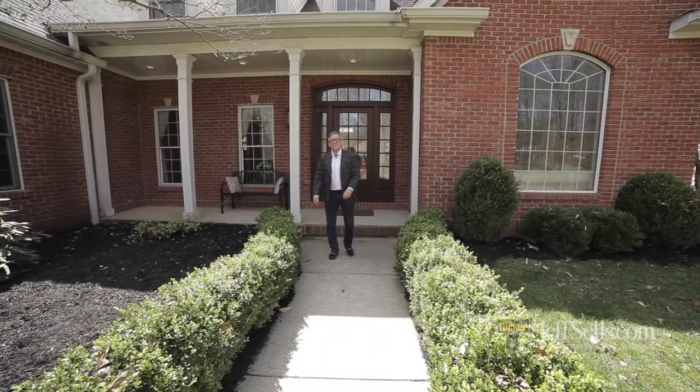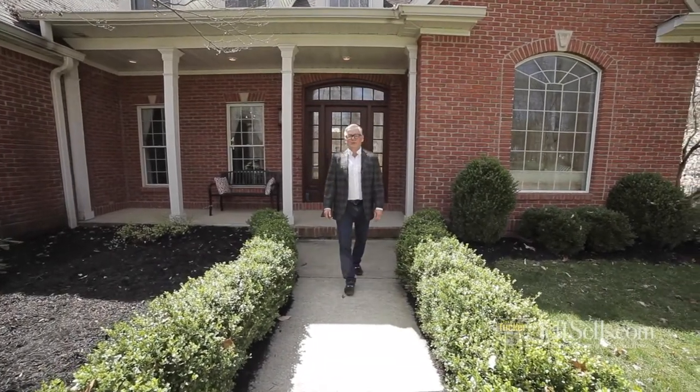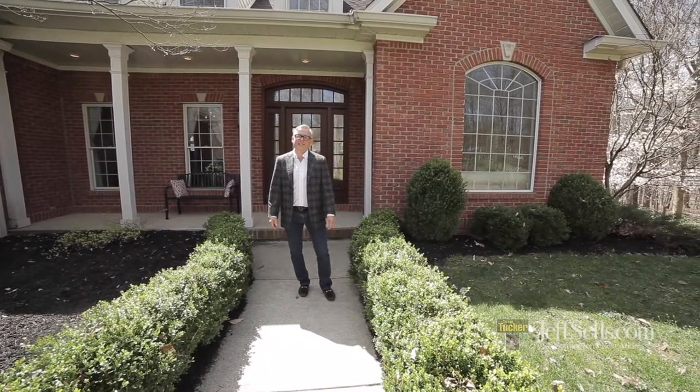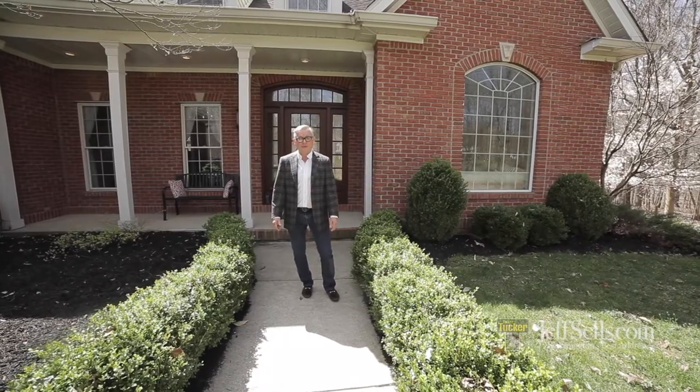Hi, I'm Jeff Franklin, JeffSales.com, FC Tucker Realtors here in Bloomington. Today let's tour 3056 Chase Lane, located just south of town on three acres.